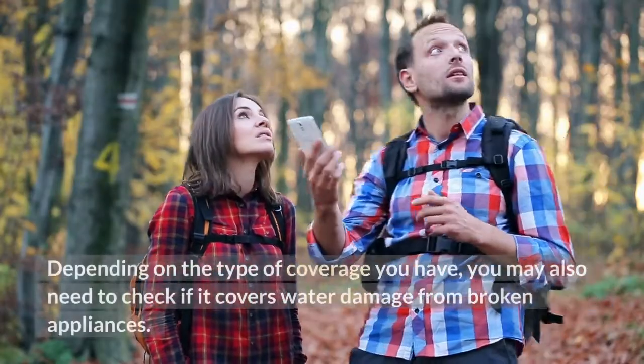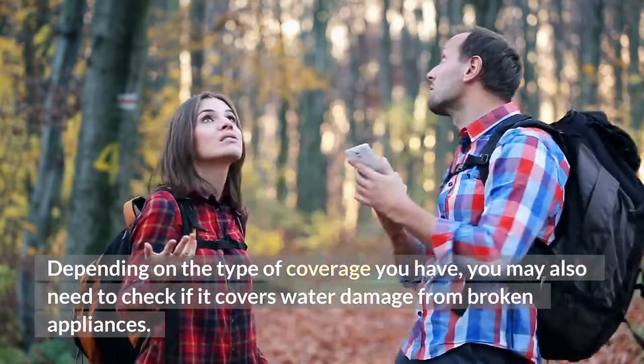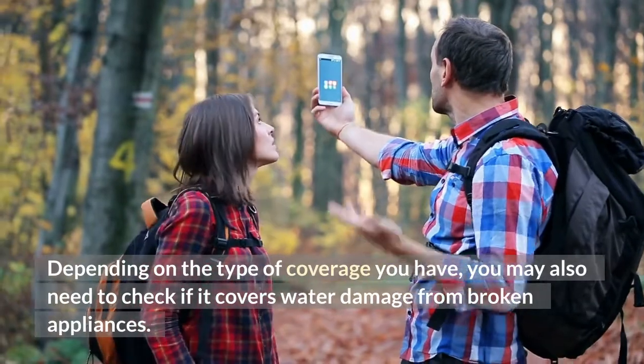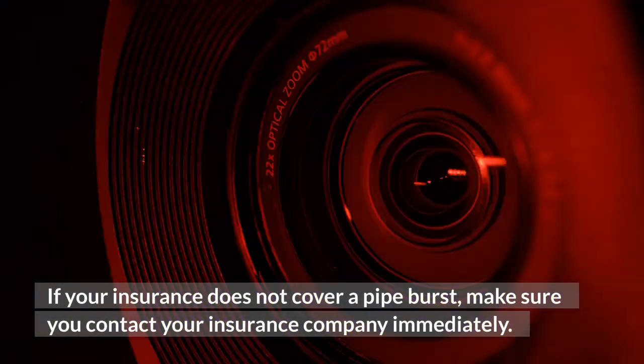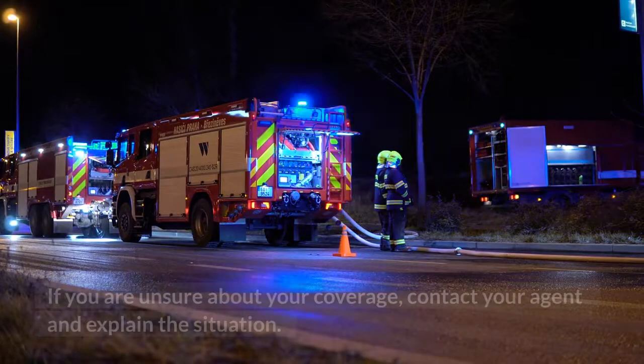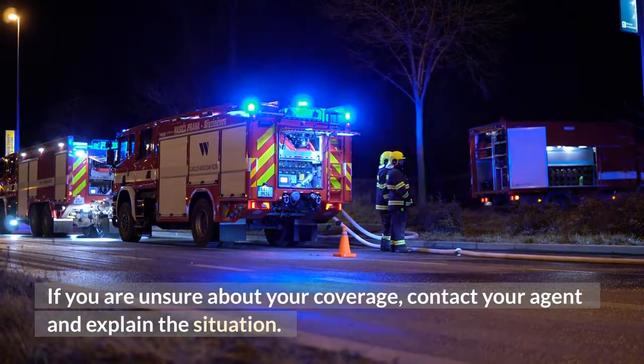Your homeowner's insurance policy will cover the cost of the repair and replacement of appliances and plumbing. Depending on the type of coverage you have, you may also need to check if it covers water damage from broken appliances. If your insurance does not cover a pipe burst, make sure you contact your insurance company immediately. If you are unsure about your coverage, contact your agent and explain the situation.